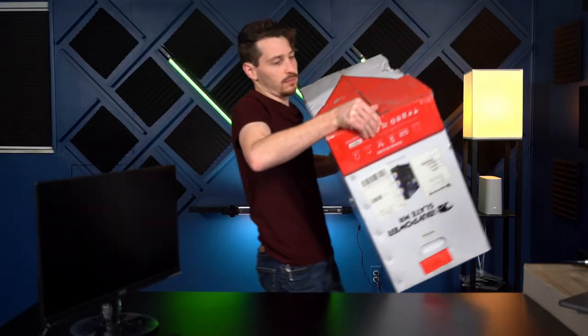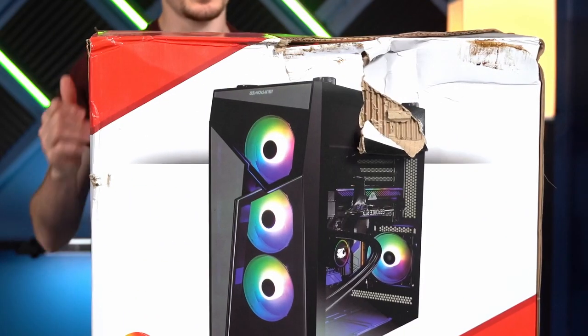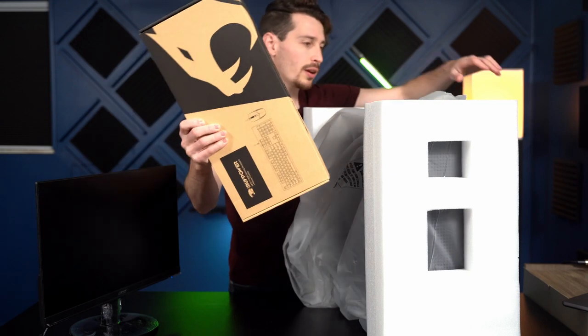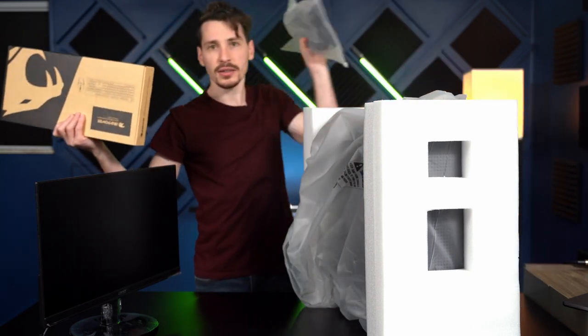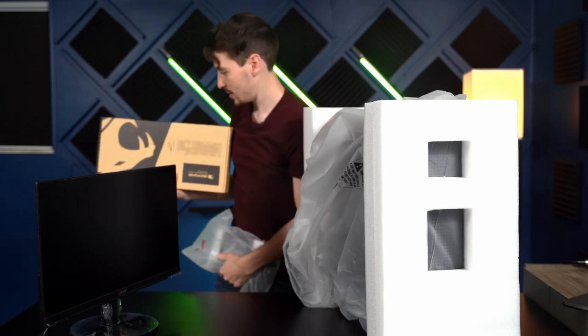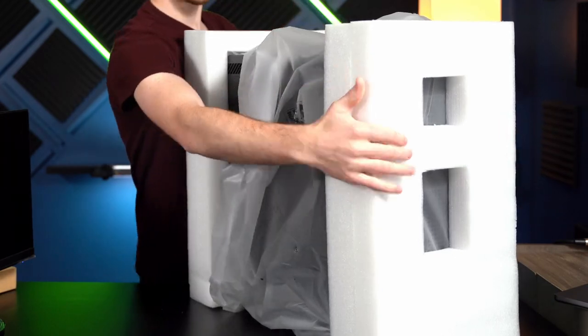They look to be in okay condition, but do they run? No idea — we're going to find out now. As you can see, it is quite damaged. We got a keyboard and a mouse with it, kind of nice. I'm not expecting much, but if they function, that's fine with us. It looks to be well protected, so that is certainly a good start.